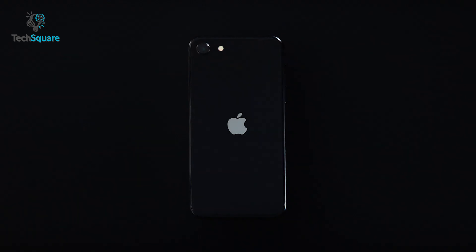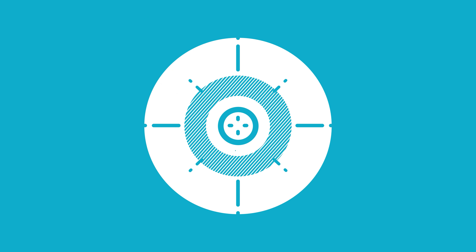The iPhone SE series crams modern features into a classic design at an affordable price compared to other iPhones. Recent rumors suggest that we might see the next generation iPhone SE with a bigger display and a complete redesign for the very first time. Watch today's video to find out more about the upcoming iPhone SE 4.